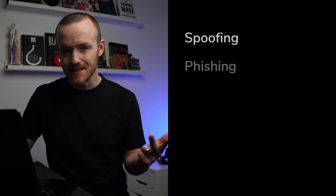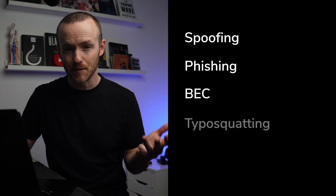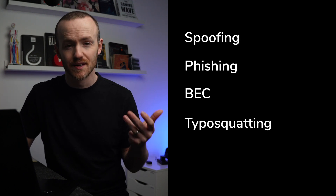But those two aside, you've got spoofing, phishing, business email compromise, domain name impersonation or typo squatting, and brand abuse. All of these lead to financial losses, data breaches, and a damaged reputation.